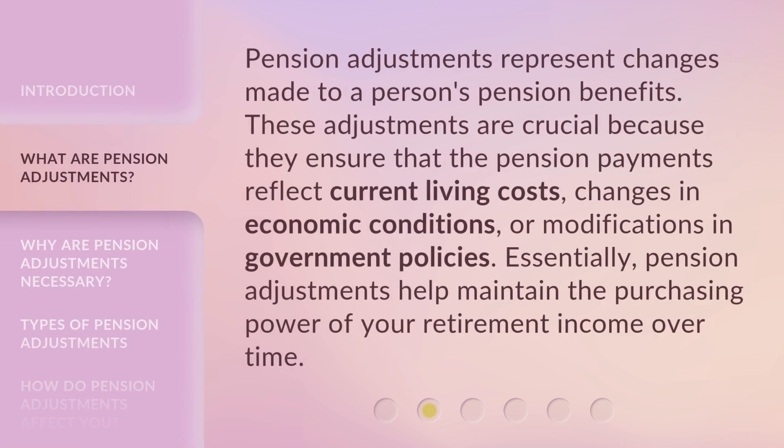Pension adjustments represent changes made to a person's pension benefits. These adjustments are crucial because they ensure that the pension payments reflect current living costs, changes in economic conditions, or modifications in government policies. Essentially, pension adjustments help maintain the purchasing power of your retirement income over time.